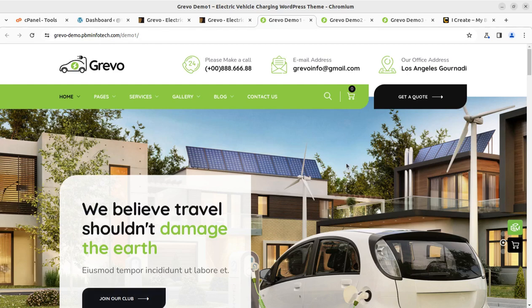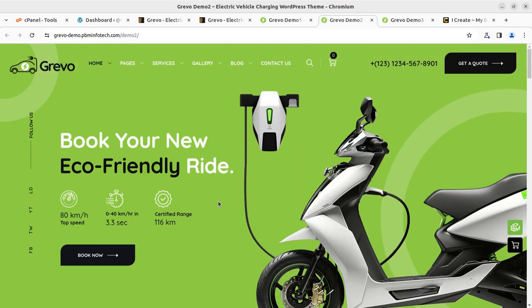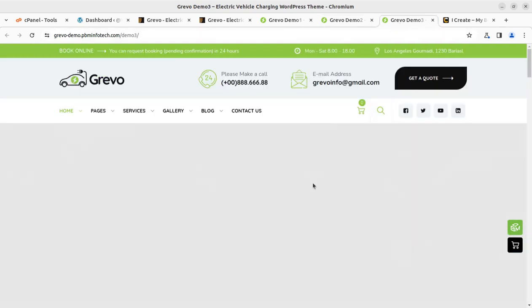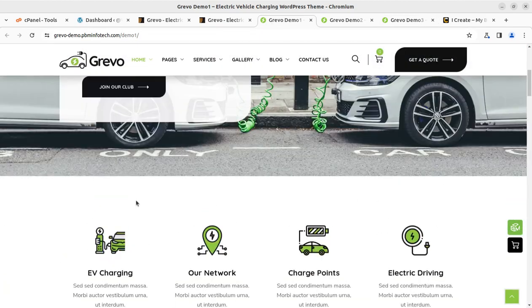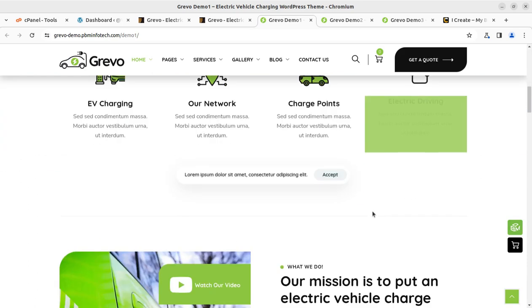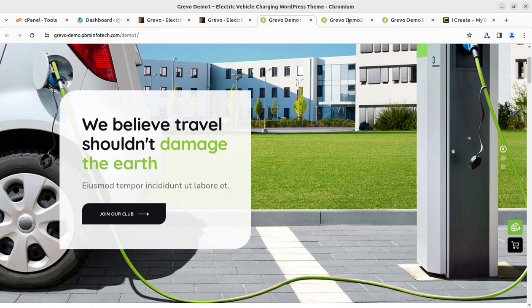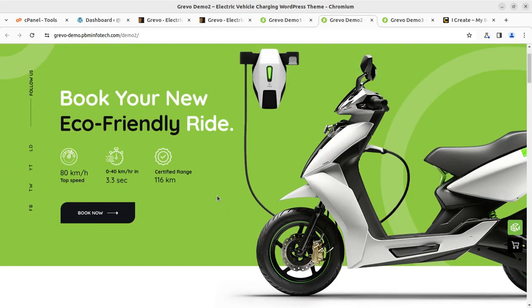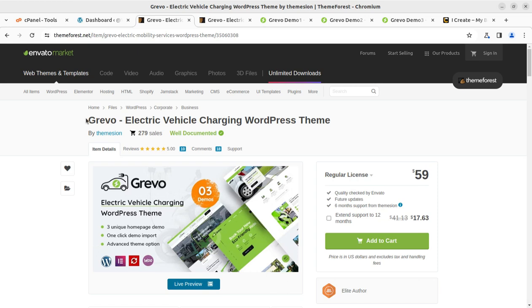Hi friends, if you want to create an amazing website for your business, you can use WordPress. Using a perfect WordPress theme, you can create your desired website in no time and without having any technical knowledge. We have seen hundreds of WordPress themes on this channel. In this video, we are going to create a wonderful website for electric vehicle charging stations and electric vehicle hiring solutions.